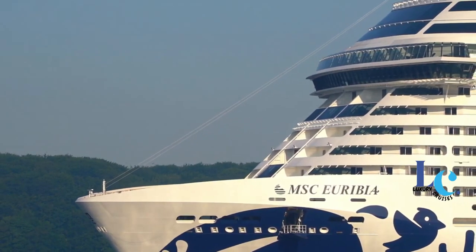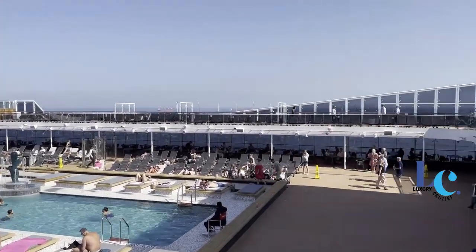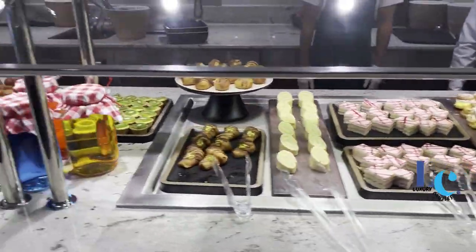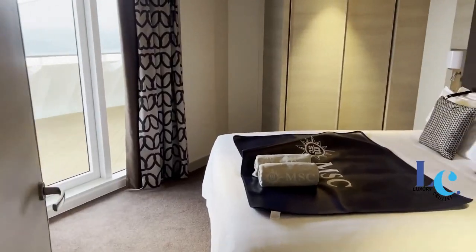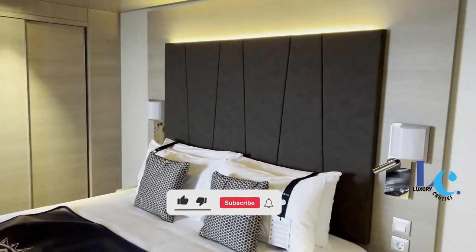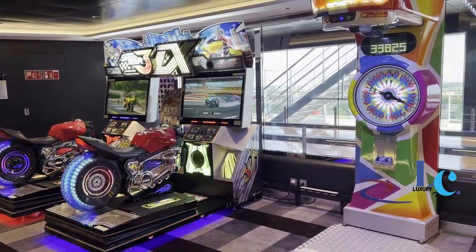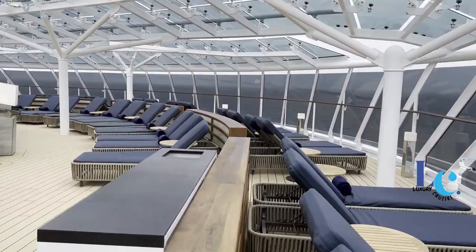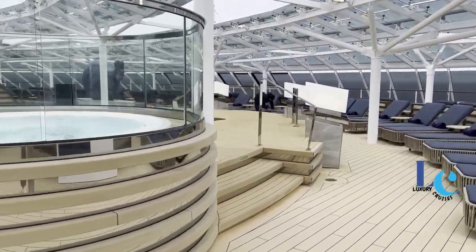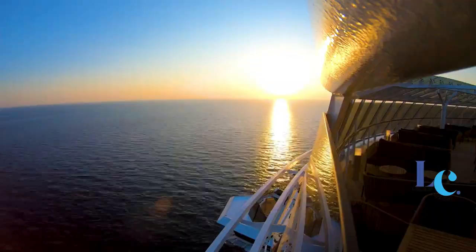And that wraps up our ultimate guide to sailing with the MSC Uribia cruise ship. I hope you found the information shared in this video helpful and insightful for planning your future cruise vacation. If you have any questions or want to share your own experiences, please leave them in the comments below. Don't forget to subscribe and hit the notification bell so you never miss any upcoming travel-related content. Thank you so much for watching — wishing you smooth sailing and unforgettable adventures. See you in the next video!